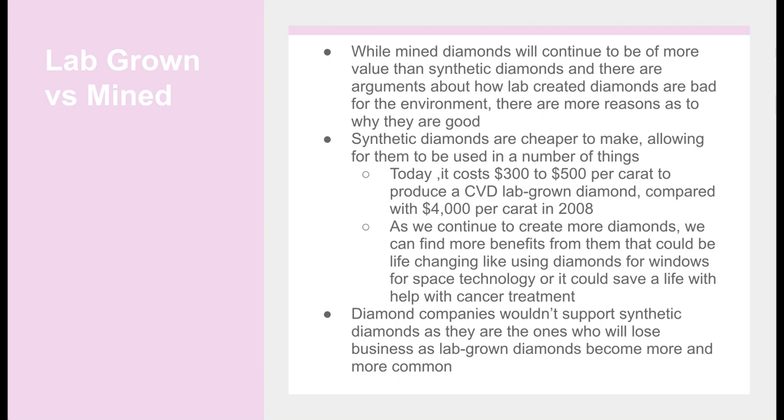Lab-grown vs. mined: While mined diamonds will continue to be of more value than synthetic diamonds, and there are arguments about how lab-created diamonds are bad for the environment, there are more reasons as to why they are good. Synthetic diamonds are cheaper to make, allowing them to be used in a number of things. Today it costs $300 to $500 per carat to produce a CVD lab-grown diamond, compared to $4,000 per carat in 2008.